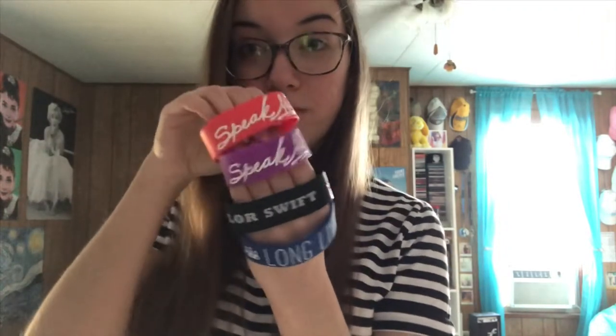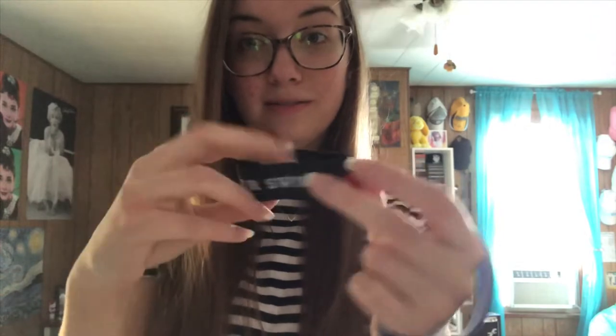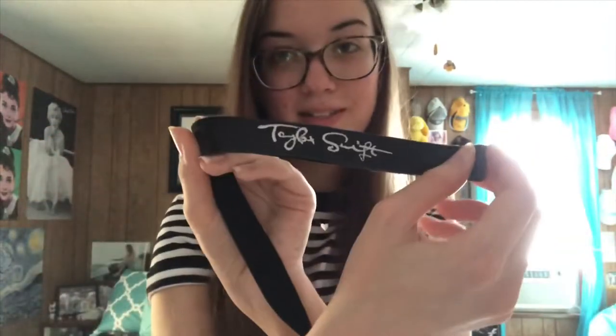I have an assortment of rubber bracelets from the Speak Now era: the red Speak Now bracelet, the purple Speak Now bracelet — which I own three of, but this was the one I bought at the show — a black one that says Taylor Swift Speak Now, and the Long Live one with the crown. I also own two leather bracelets from the Speak Now era: a purple one that I haven't opened and I'm going to keep in the package, and a black one that says Speak Now. They both say Speak Now and Taylor Swift.